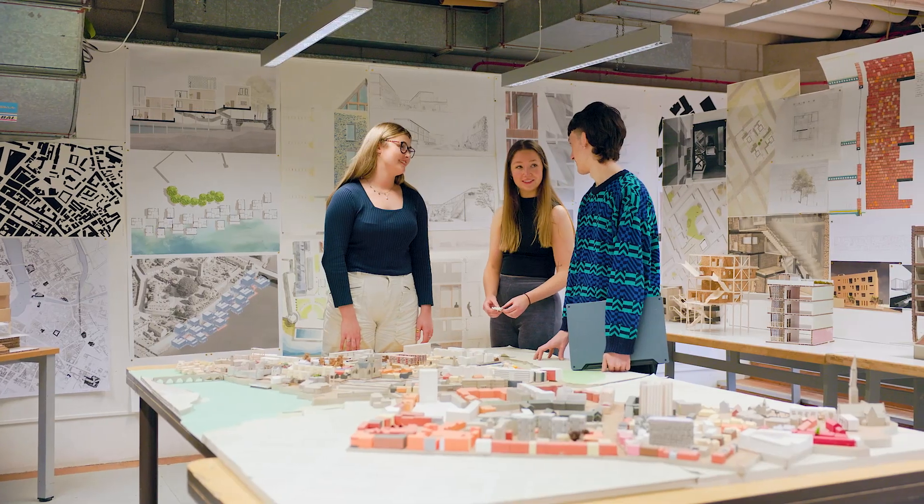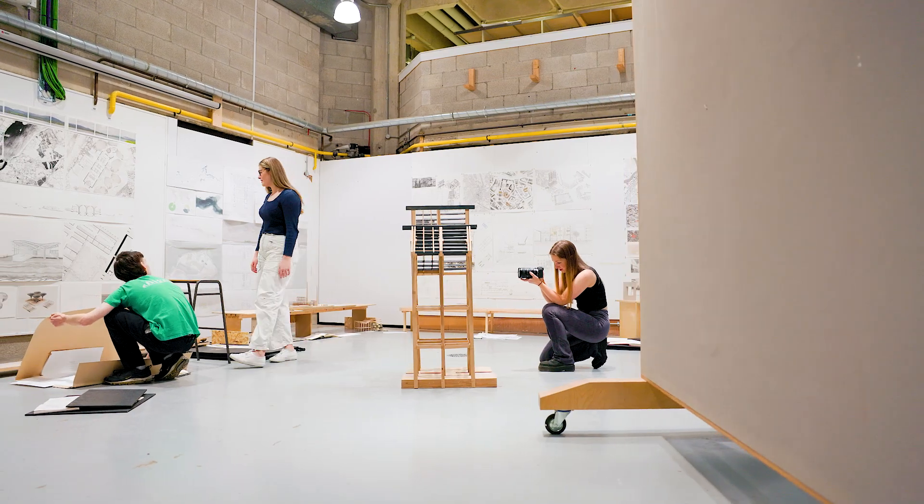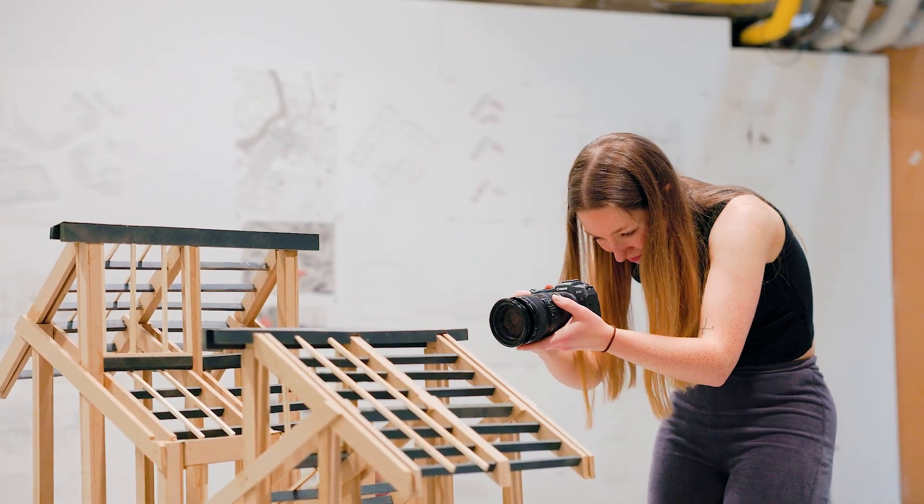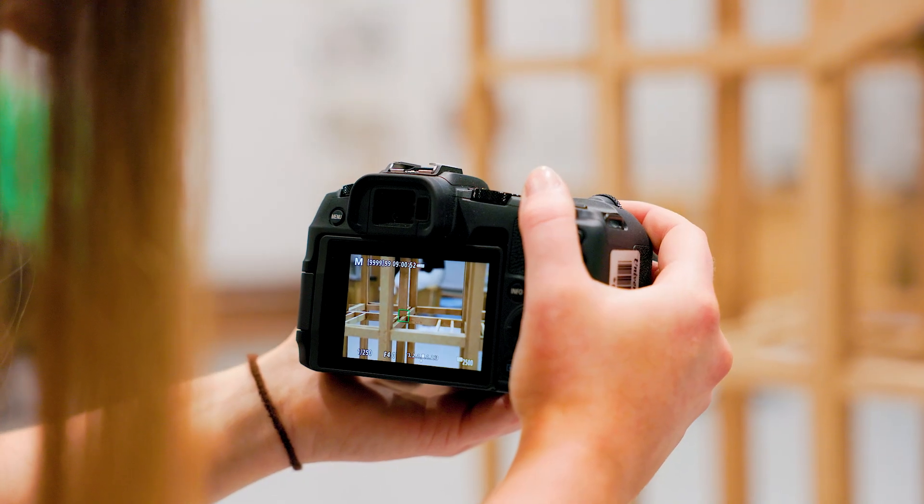The students will be able to draw a sketch, make physical models, use computer-aided design and 3D digital fabrication tools, use 3D printers, and present and defend their design proposals in front of a jury of their peers and the teachers on the course.